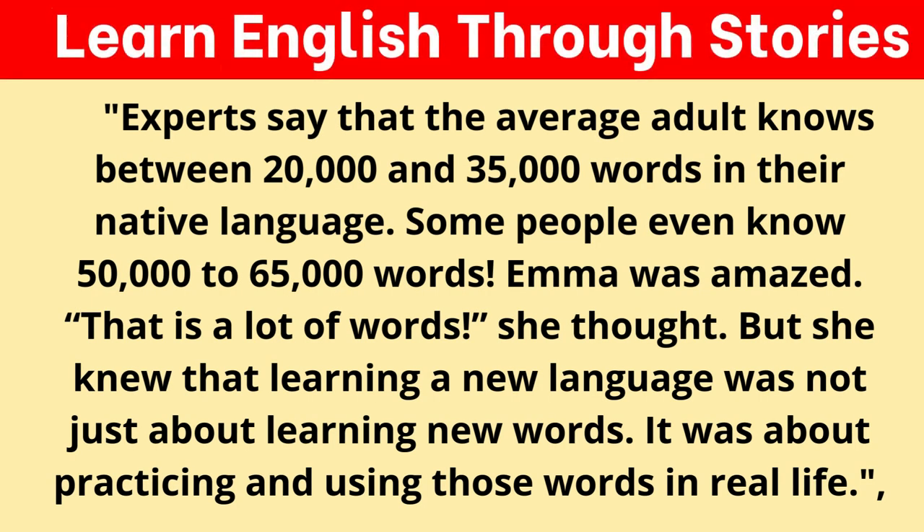Experts say that the average adult knows between 20,000 and 35,000 words in their native language. Some people even know 50,000 to 65,000 words. Emma was amazed. "That is a lot of words," she thought.